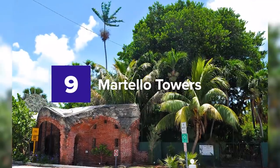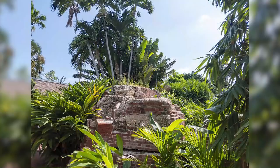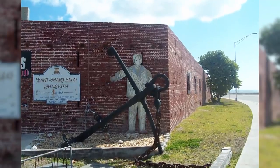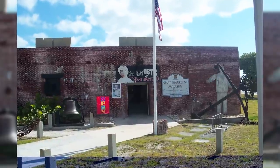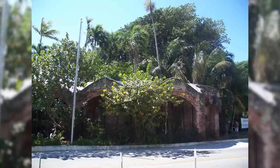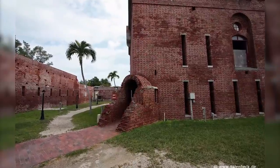9. Martello Towers. Composed of brick fortifications, this legendary and historical site will take you back hundreds of years ago. When you step foot in the area, you can feel the authentic vibe of 1858. Martello Towers were never completed — they were purposely crafted to protect Fort Zachary Taylor against the east and ended up unfinished.